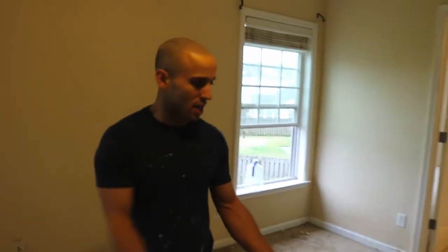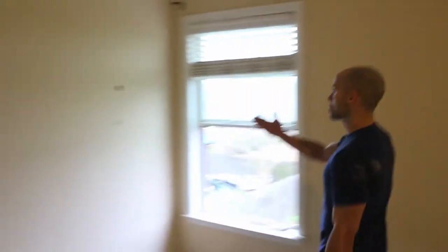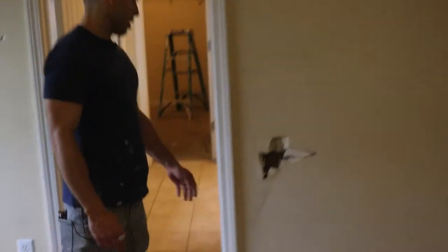This is the master bedroom — absolutely horrendous. Look at the carpet. I don't know what they got going on over here. Just absolutely terrible. We got holes in the walls that we're going to have to patch up. We got another hole right here — looks like somebody kicked it in cause they were angry, cause they ran out of meth. I don't know what's going on over here.